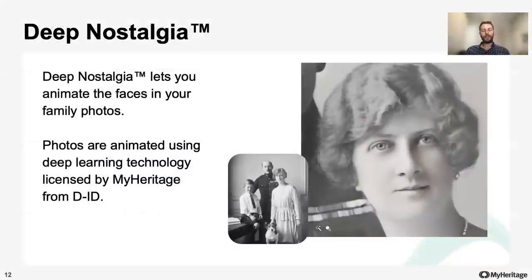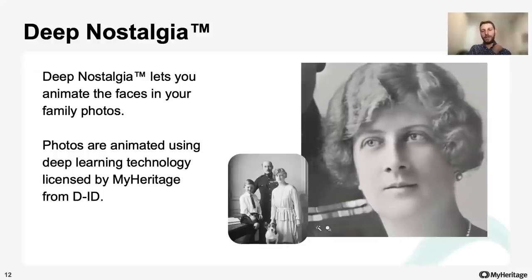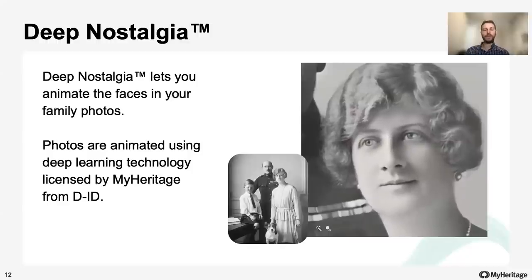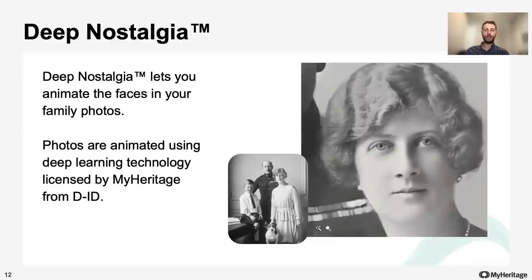Now let's talk about Deep Nostalgia. Deep Nostalgia lets you animate the faces in your family photos. You will get to watch your ancestors move and in a way experience your family history like never before. The remarkable technology for animating photos was licensed by MyHeritage from DID, an Israeli startup specializing in video reenactment using deep learning.